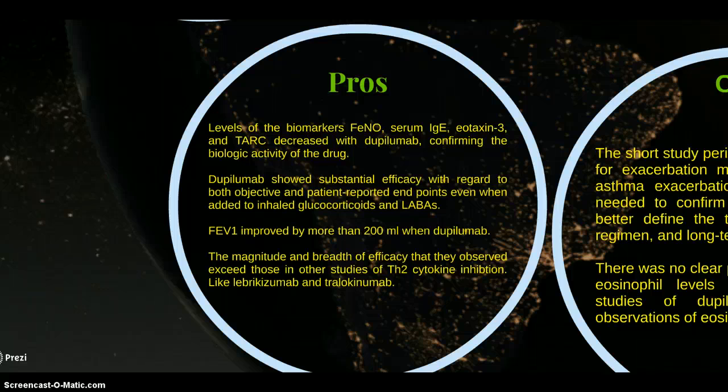Dupilumab showed substantial efficacy with regard to both objective and patient-reported endpoints, even when added to inhaled glucocorticoids. FEV1 improved by more than 200mL, exceeding improvements seen in other studies of TH2-targeting biologics.